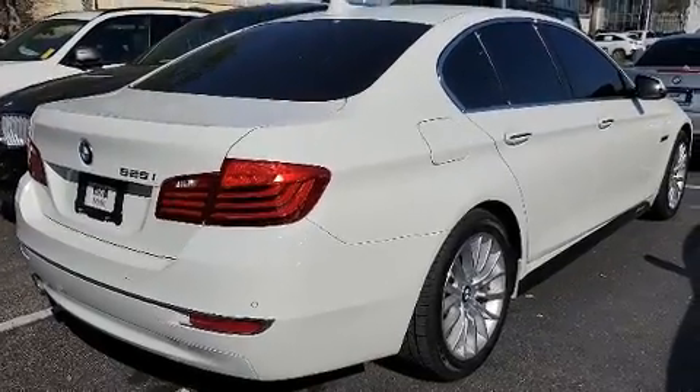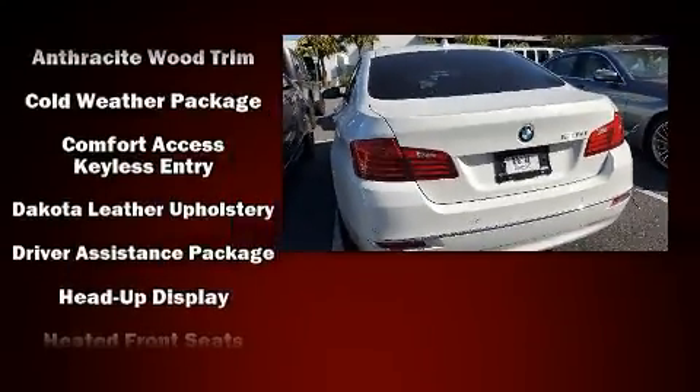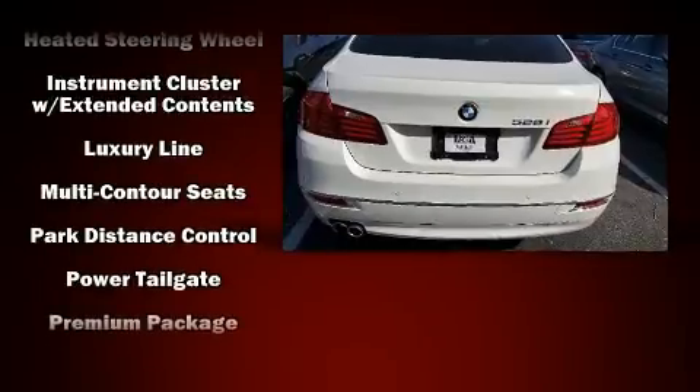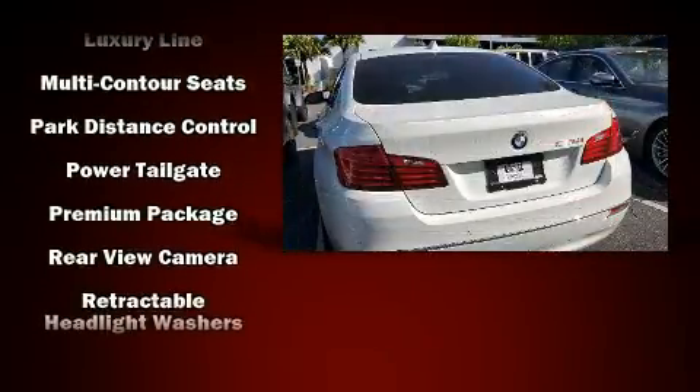BMW also prioritized safety and security with features such as head curtain airbags, traction control, anti-whiplash front head restraint, an emergency communication system, and four-wheel disc brakes with ABS.